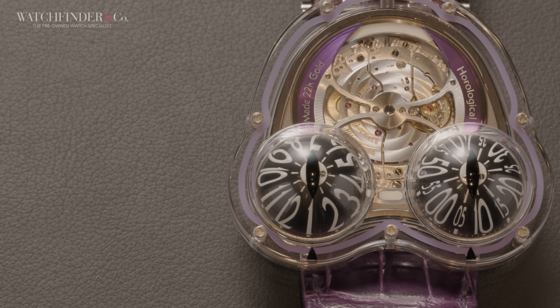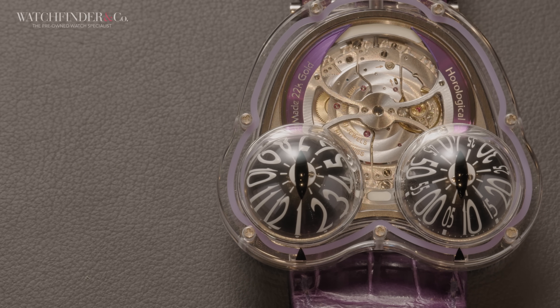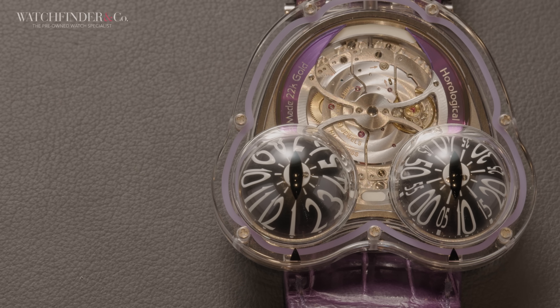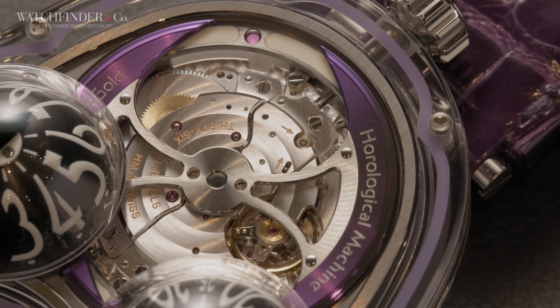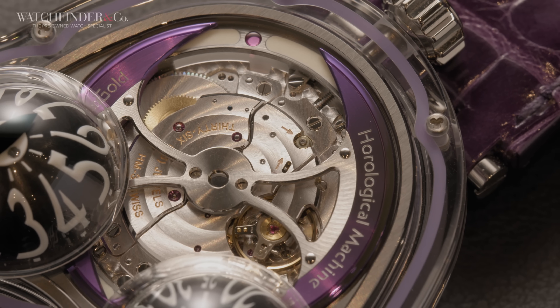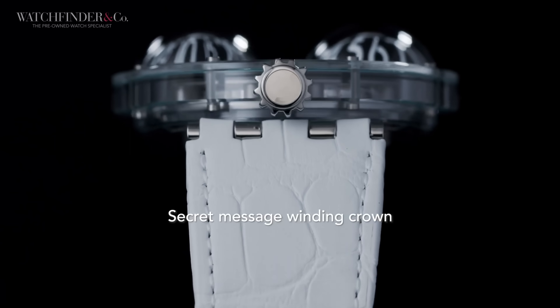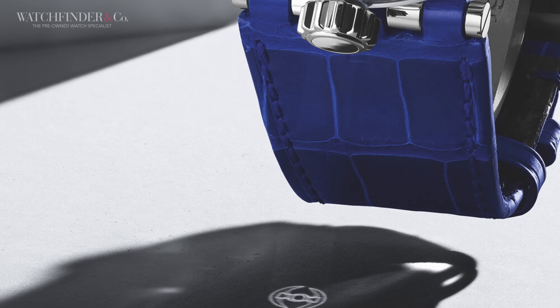Built onto a so heavily modified it's barely recognisable Girard-Perregaux calibre, the whole thing has been flipped upside down, so the typically hidden case-back view comes to life up front. What is hidden, however, is the secret battle-axe iconography that's repeated from the rotor weight onto a specially sculpted micro-forming on the crown, which bends light to project the image onto a nearby surface. The cost of such witchcraft? 138,000 Swiss francs.